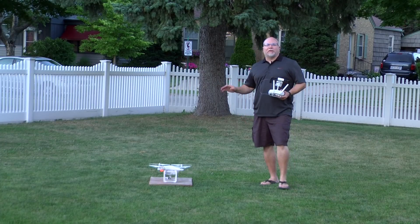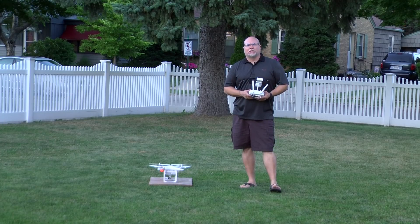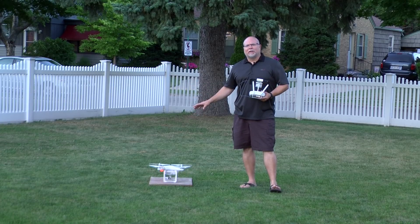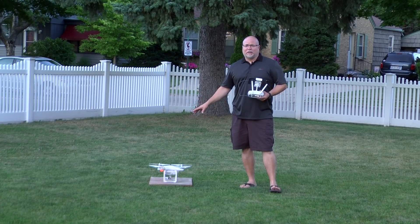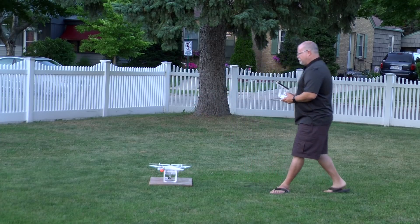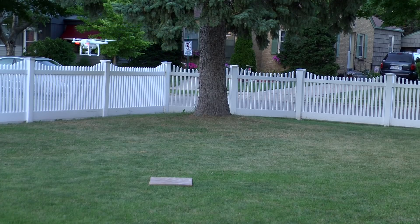Now we're back out here with the Phantom 3 Professional. We had to let the wind die down a little — we had some pretty strong winds earlier. This is the same copter that the drone slayer shot down, so we're going to get an actual one-to-one comparison here. It's a little easier to see the lights at night too.